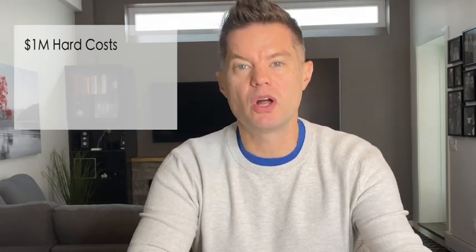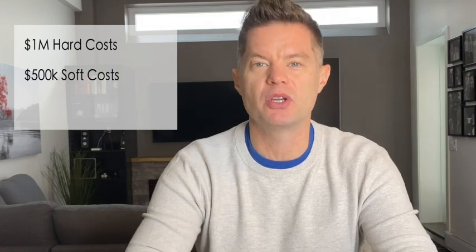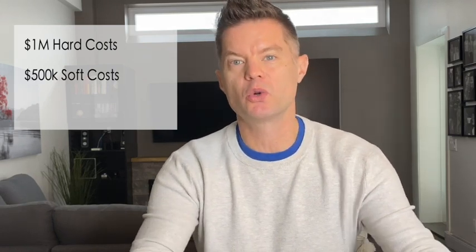The purchase price on this property was $2.75 million. We needed 40% as the down payment, which is $1.1 million, and we'll take that same $100,000 for legal and land transfer. So our total down payment and closing cost was $1.2 million. The construction costs on this project are similar to the other one — a million dollars in hard costs and about a half a million in soft costs — so our total reno budget is $1.5 million. In theory, the construction is fully financed at 100%, so we shouldn't need any money for this renovation.